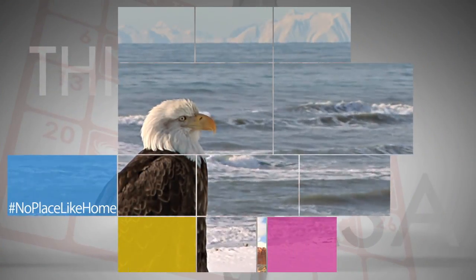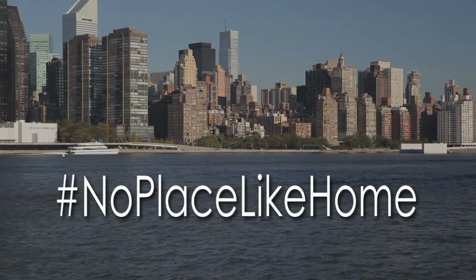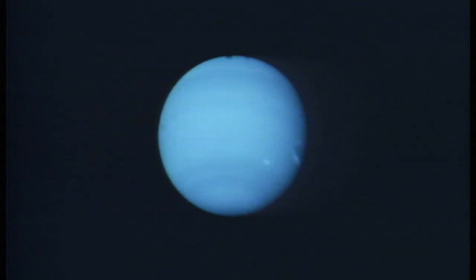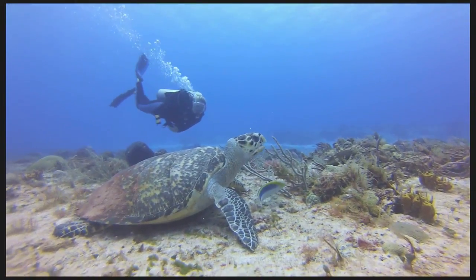On Earth Day, which is April 22nd, NASA is asking you to share photos and video of your favorite places on Earth using social media and tag the images with hashtag #NoPlaceLikeHome. NASA's exploration missions have seen a lot of beauty on other planets, but recognizing the beauty right here is NASA's way of giving a great big Earth Day hug to our home planet.